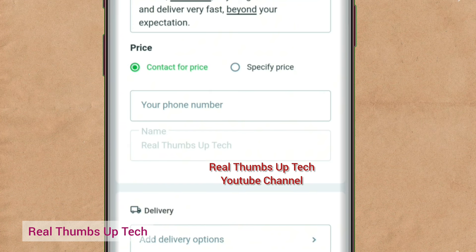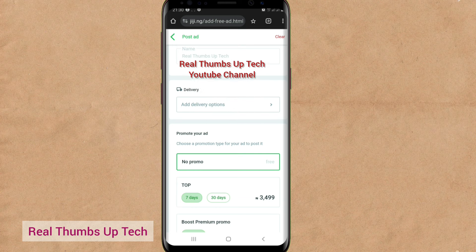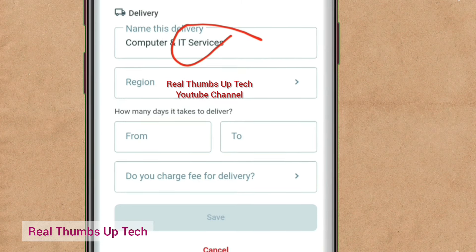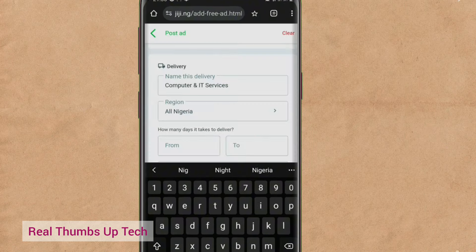Now enter your phone number here. Under your name, use your real name so that they will trust you more — or you can use your business name. Better use your real name in case of any verification. Under delivery, you can select the region that you deliver to — for Nigeria, just select all Nigeria. How many days it takes to deliver? You can say one to two days. Do you charge a fee for delivery? No. Then save it.